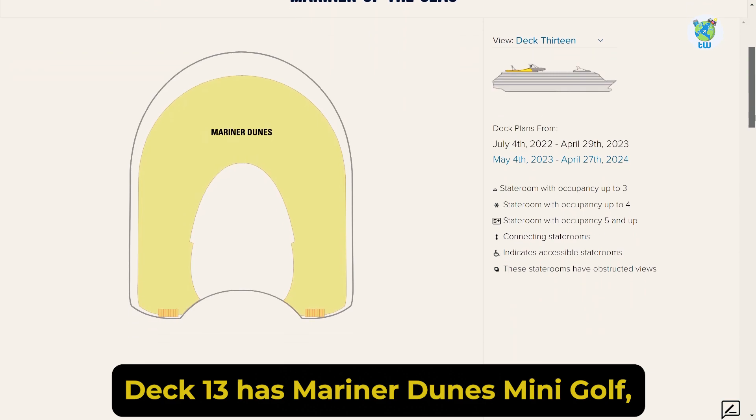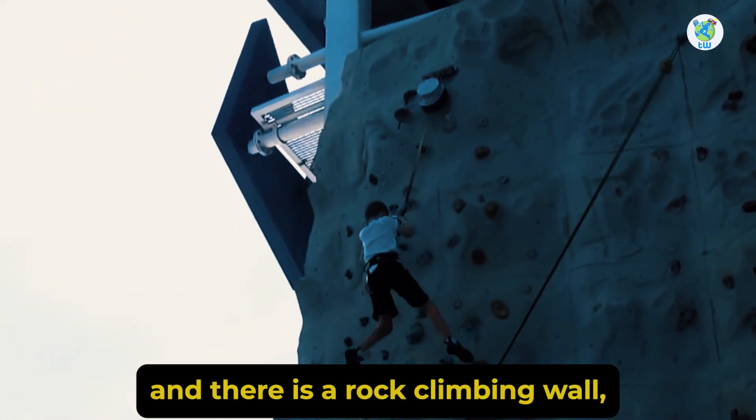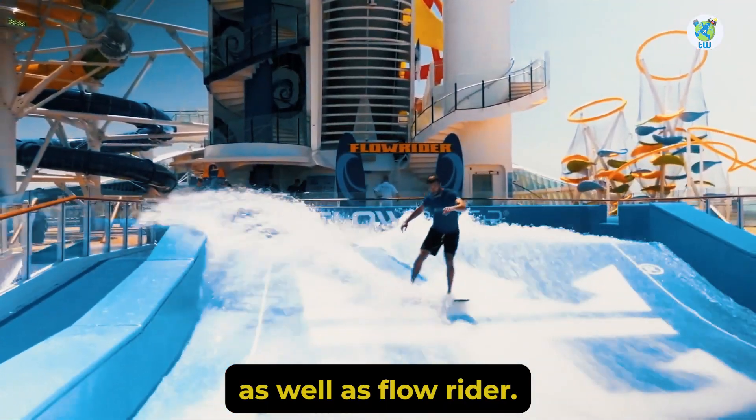Deck 13 has Mariner Dunes Mini Golf. And there is a rock climbing wall, a sports court, Sky Pad, Sky Climber, the Perfect Storm water slide, as well as Flow Rider.